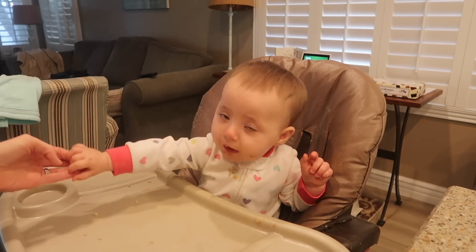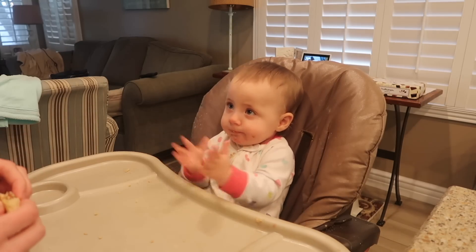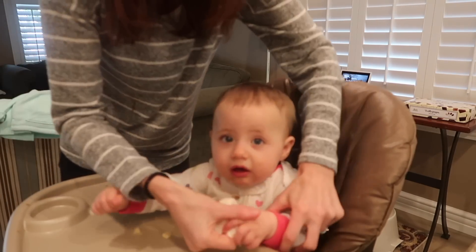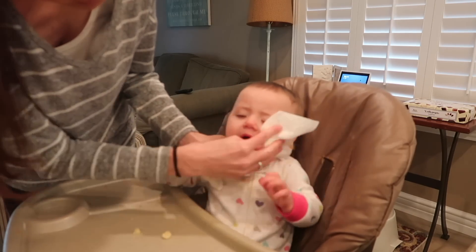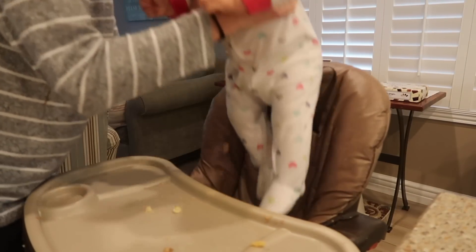I'm trying to teach her sign language for 'more,' 'eat,' and 'all done,' but she pretty much just wants to clap. I always have to use two paper towels because she always wants to take one of mine, so I always have another one ready to go. She hates it when I wipe her face. The true test of how much she actually ate is to see how much food fell to the chair below her.